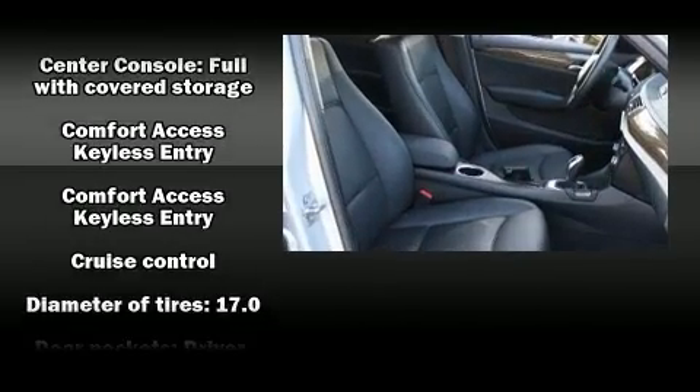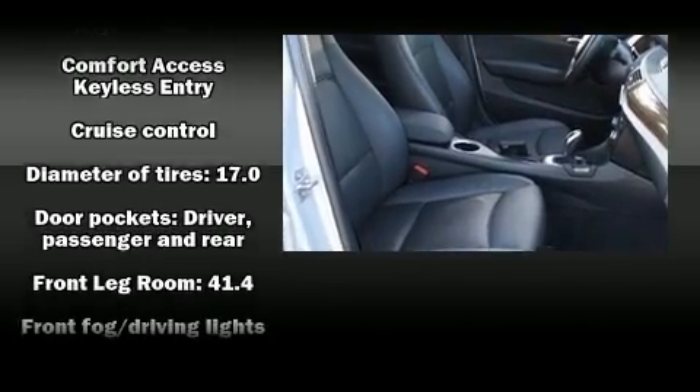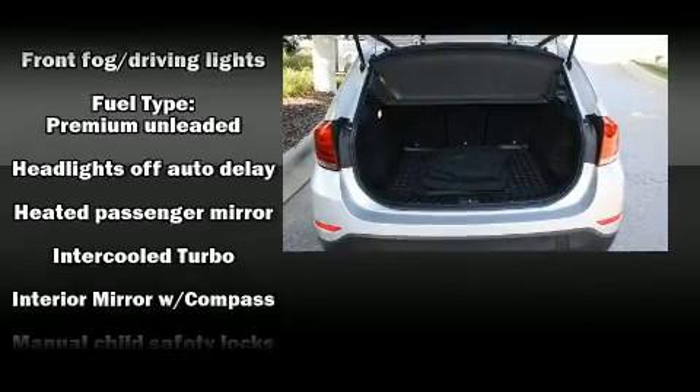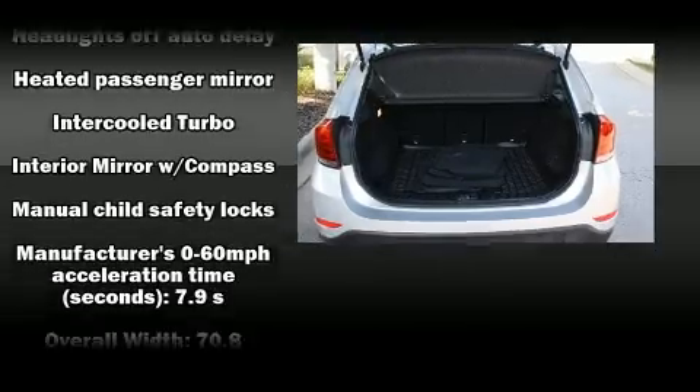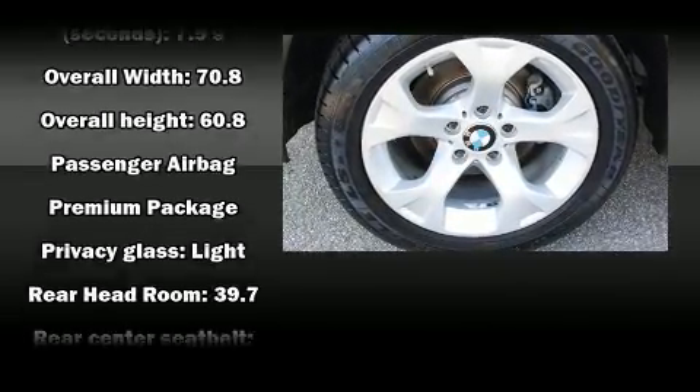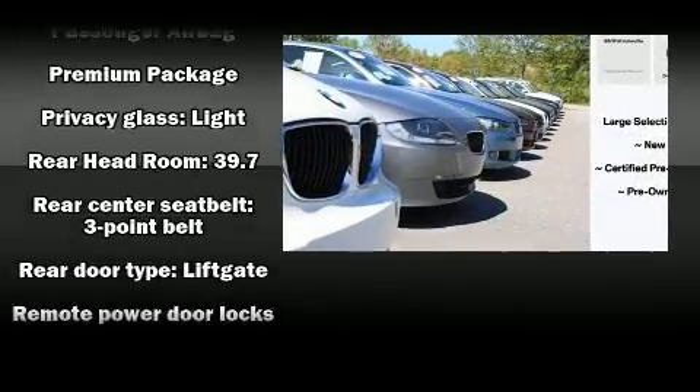BMW ensures the safety and security of its passengers with equipment such as head curtain airbags, traction control, brake assist, a security system, an emergency communication system, and 4-wheel disc brakes with ABS.